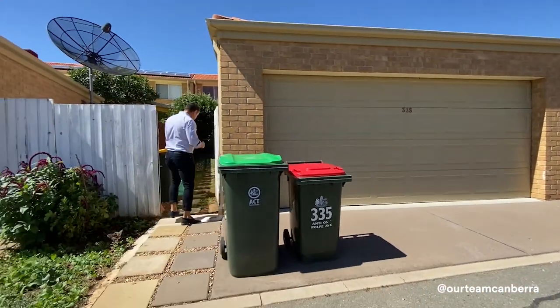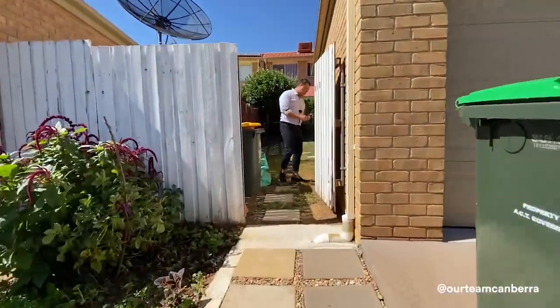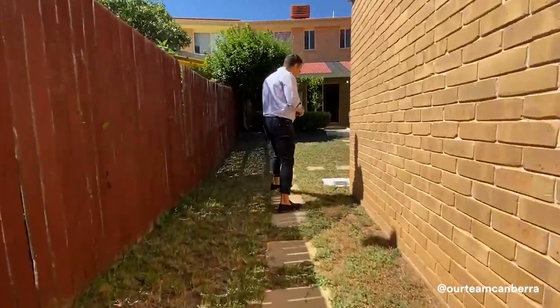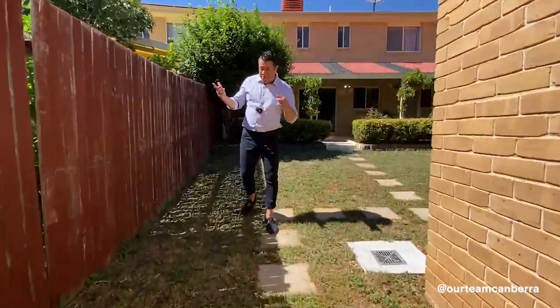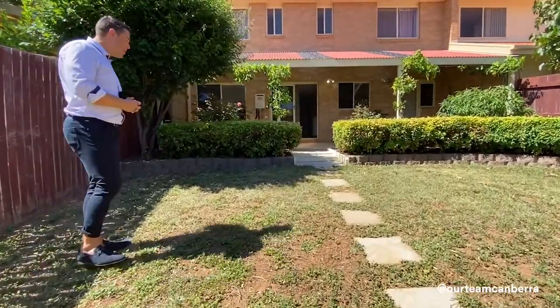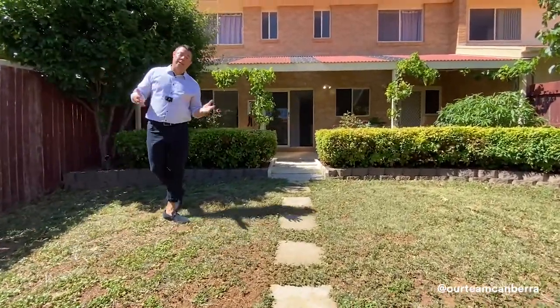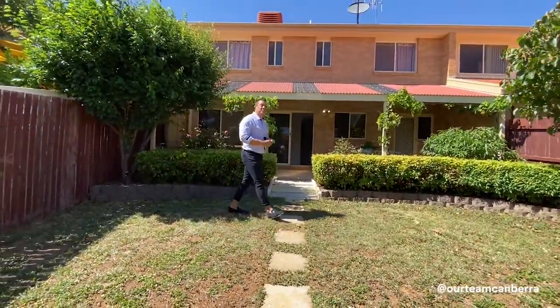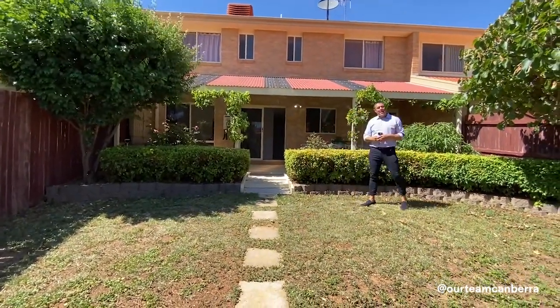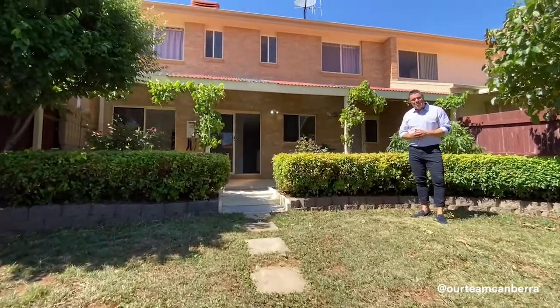A couple more great features: the property has new carpets throughout and has been freshly painted. Most importantly for buyers, it's vacant — there's only display furniture inside — which means we can arrange early access. If you want to move in before settlement or store some things here, we can make it happen. Contact us and we'll get you through soon.